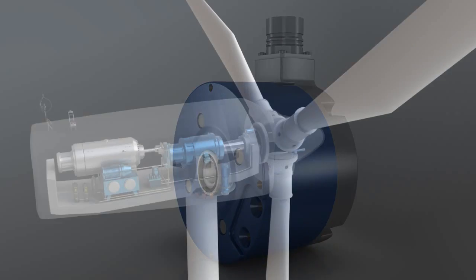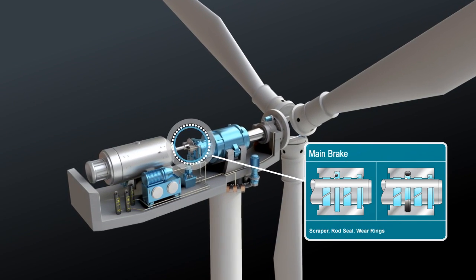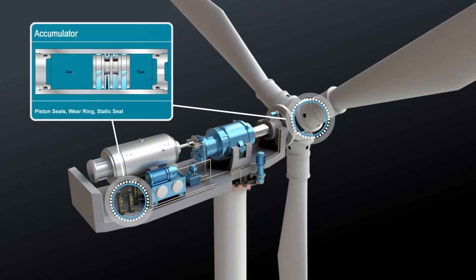Trinobor sealing solution seals are also found in the main brake and in the accumulator.